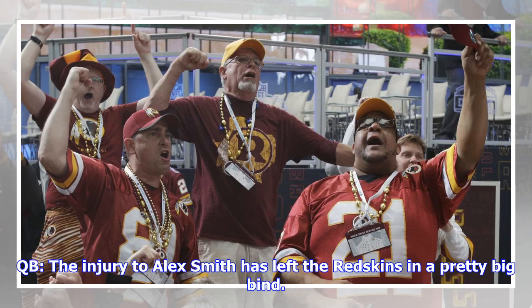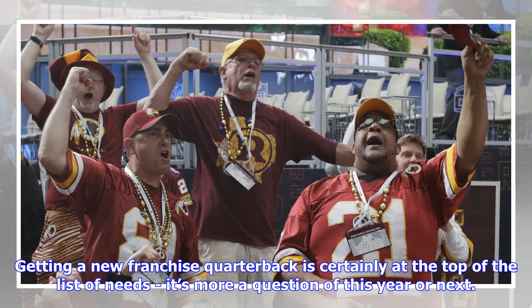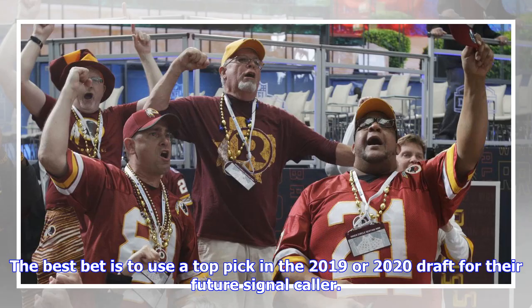The injury to Alex Smith has left the Redskins in a pretty big bind. His salary is still on the books for a few more years, but it's unlikely he'll ever play again. Getting a new franchise quarterback is certainly at the top of the list of needs — it's more a question of this year or next. The Redskins do not have the money to sign a free agent to be the future of the franchise. The best bet is to use a top pick in the 2019 or 2020 draft for their future signal caller.